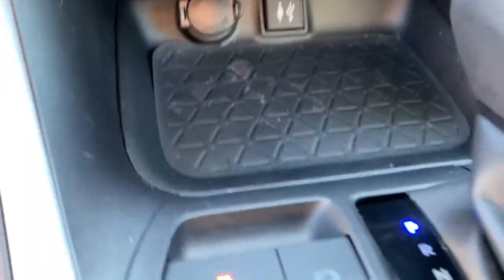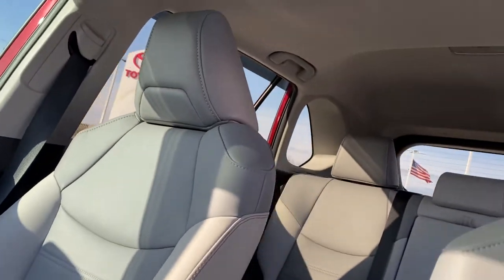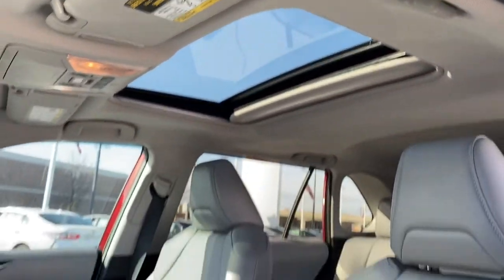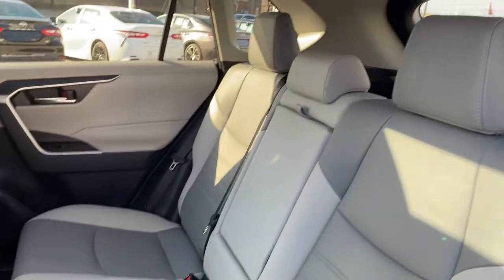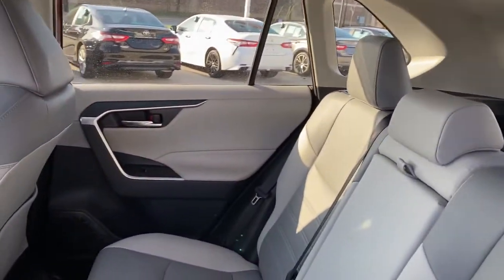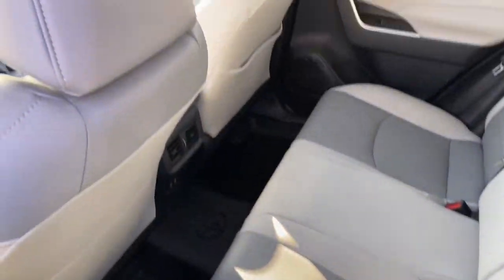You deserve to get everything you want in your next vehicle. This RAV4 ticks all the boxes — safe, efficient, comfortable, capable, and big on style. You also deserve the best service the industry has to offer. We'll take outstanding care of you. Come in for a test drive and meet our professional team.